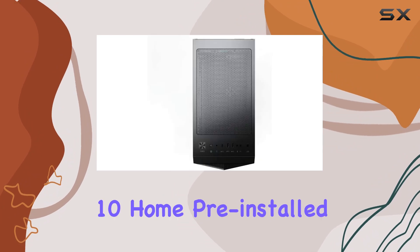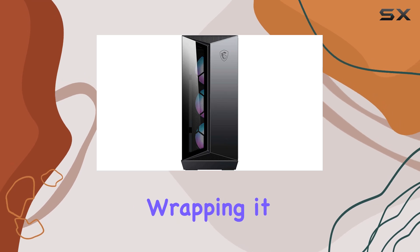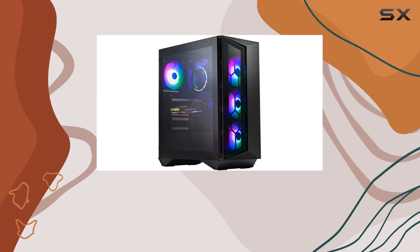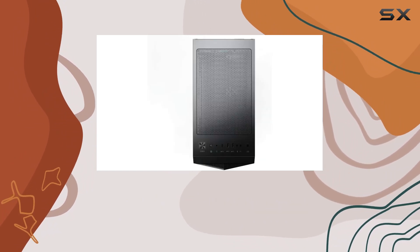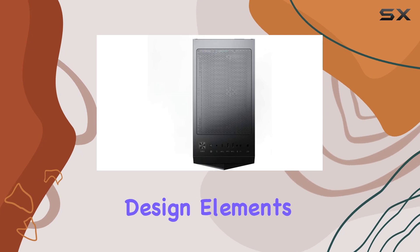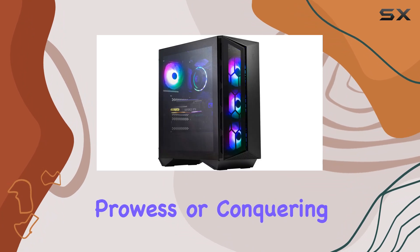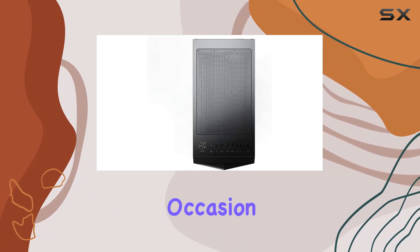And with Windows 10 Home pre-installed, you'll enjoy familiar features and enhanced security right out of the box. Wrapping it up, the MSI Aegis R10SD016US is a formidable desktop that ticks all the right boxes. From its high-end specifications to its thoughtful design elements, it's clear that MSI has crafted a winner. Whether you're unleashing your gaming prowess or conquering the business world, this desktop is ready to rise to the occasion.